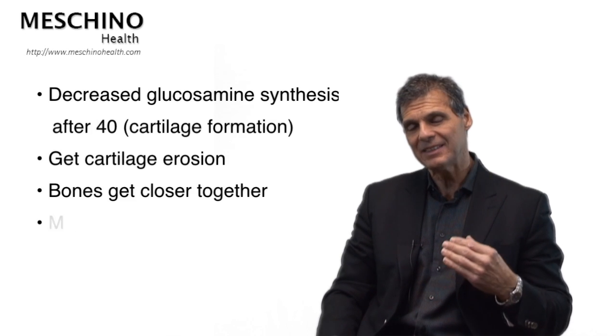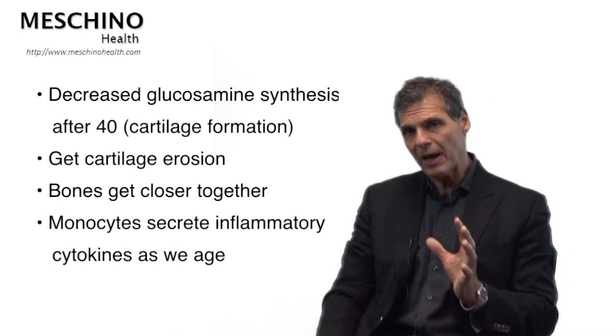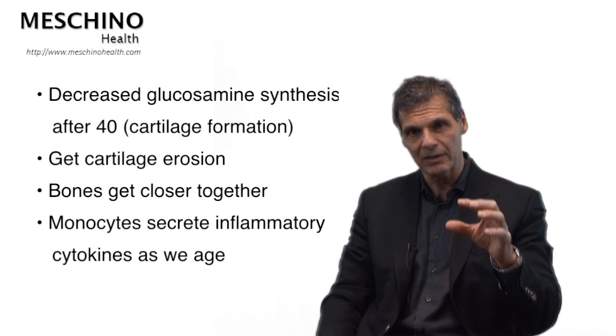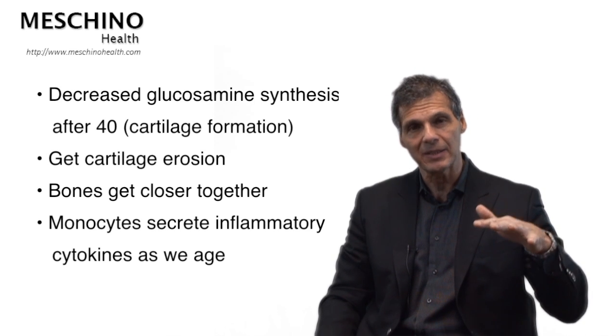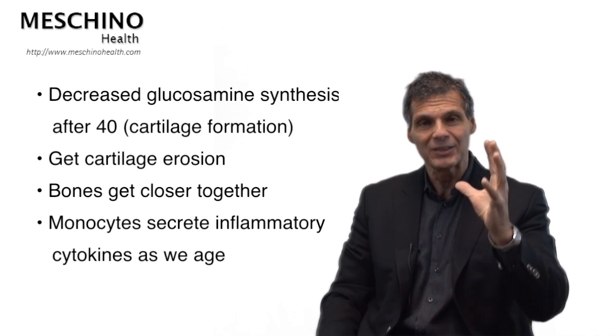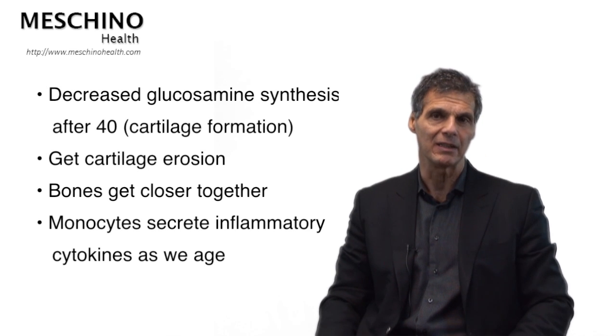In osteoarthritis, we used to think it was a wear-and-tear problem where you wore the joints out. But over the years, we realized that's not really true — a lot of people who use their joints the most actually have the healthiest-looking joints, even on an x-ray. In the 1980s, we started to understand the hallmark feature that develops into osteoarthritis: after age 40, the body stops making optimal amounts of glucosamine. Glucosamine is needed to help build and maintain joint cartilage. After age 40, the rate at which cartilage breaks down is faster than the rate at which it can be synthesized, resulting in joint cartilage erosion. The bones get closer together, and on an x-ray the doctor will say there's narrowing of the joint space — a classic sign of osteoarthritis.